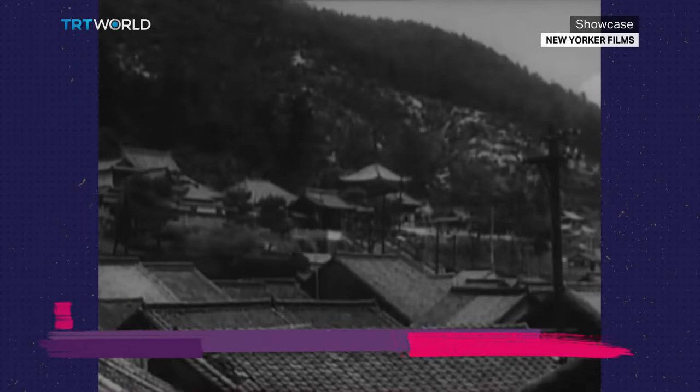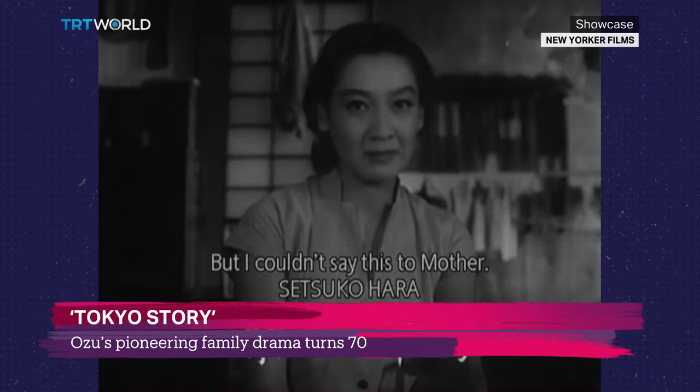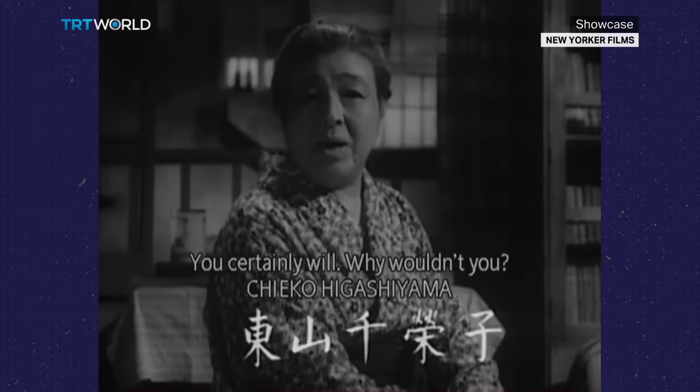In Tokyo Story, an elderly couple leave their village to visit their children in the city. But it seems the grown-up kids don't have the time to spend with their parents, and it's the couple's widowed daughter-in-law who spares the time to be with them.